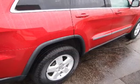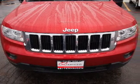Inside you'll find steering wheel controls, front airbags, side airbags, an adjustable tilt steering wheel, power seats, and cruise control.